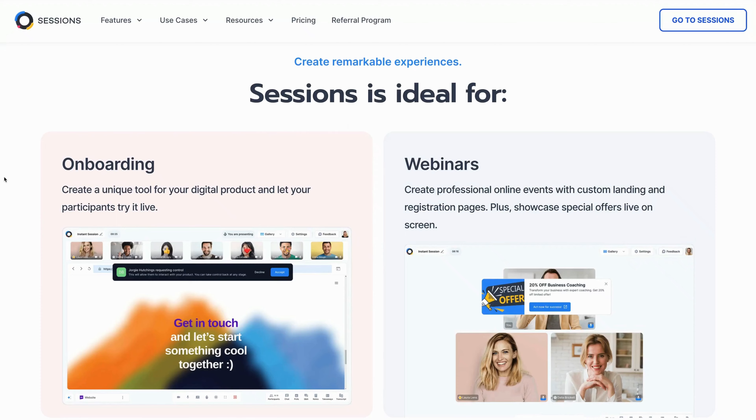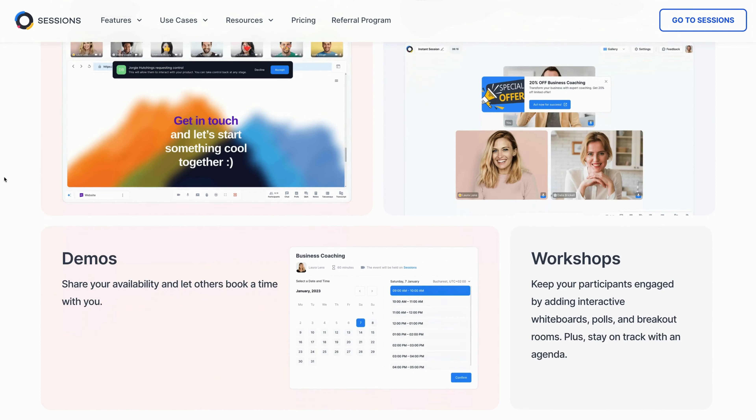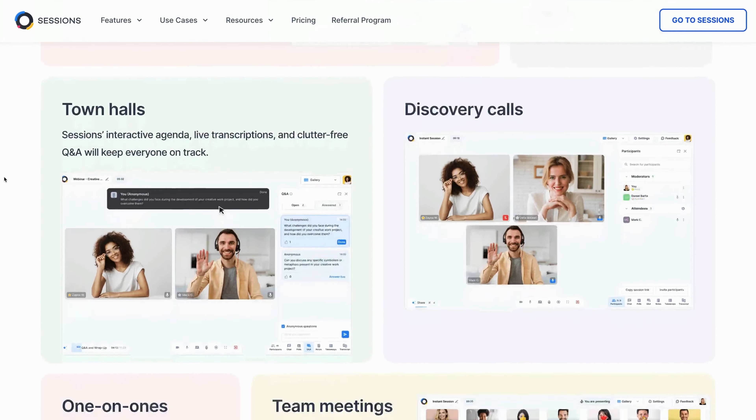Have you ever dreamed of automating your meeting and webinar admin and follow-ups so you can focus more on your participants and make more money in the process? Then Sessions is the tool of your dreams. In this video, we're going to dig into this game-changing tool that your business has been waiting for.